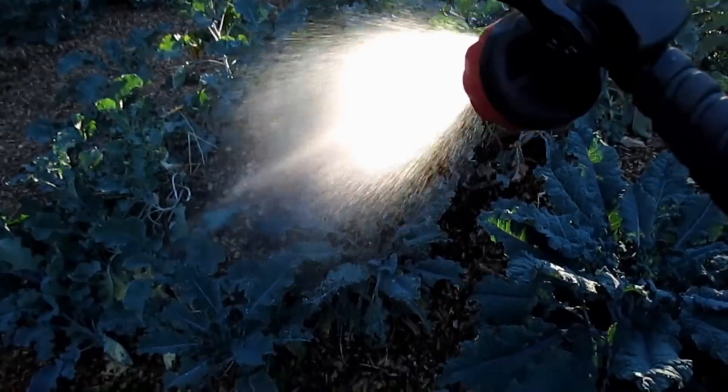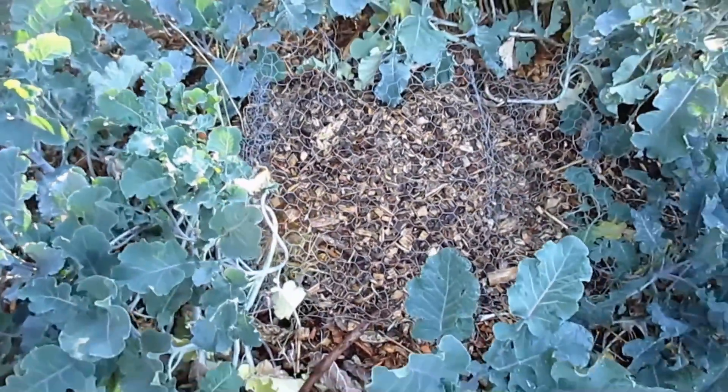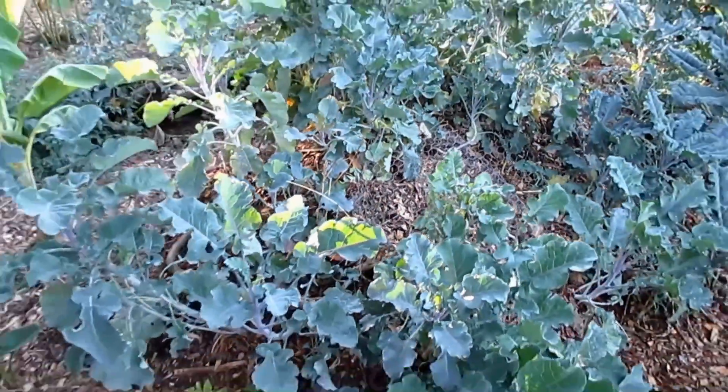One last thing I'm going to do is put down a little bit of chicken wire. I do believe these packages are going to make it harder for the chickens to really destroy the patch, but the chicken wire is just an extra layer of protection.